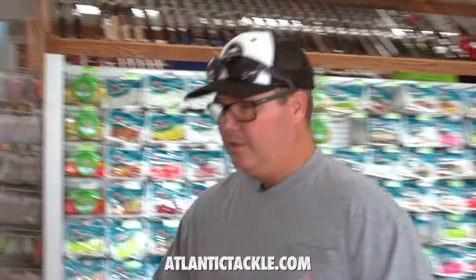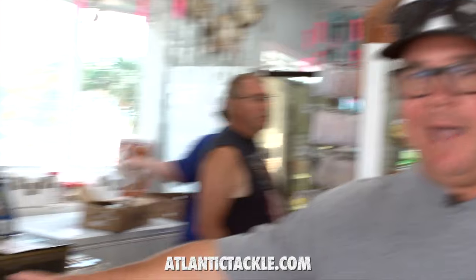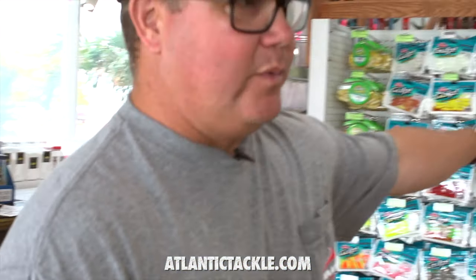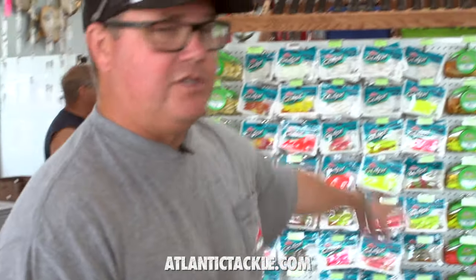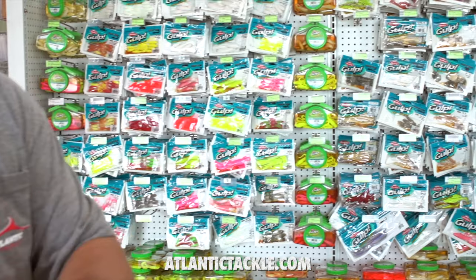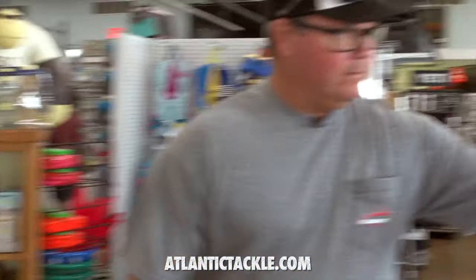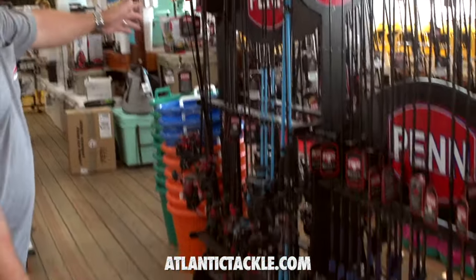As soon as you walk in the door, there's an extensive inshore reel cabinet featuring Penn, Shimano, Akuma, and the like. You've got to have Gulp products — Gulp's come out with some really great products, and the new colors are in stock here at Atlantic Tackle right now. Salmon Red is a really, really hot one. Sunscreen. Combos from Penn, Shimano, and all the inshore leaders.